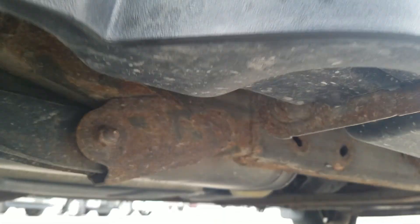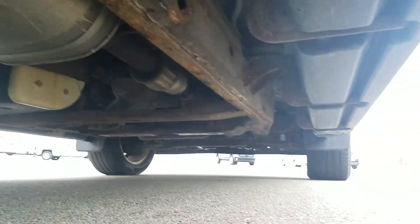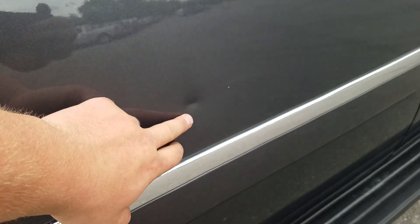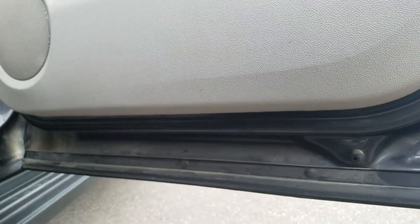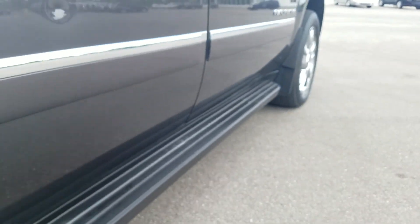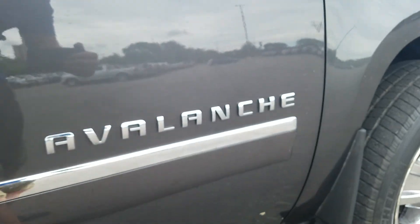Looking up underneath the passenger side, going right here to the wheel well — you can see some rust starting there. There's also a little bit of a ding right there; looks like something bumped it, maybe a shopping cart or something.